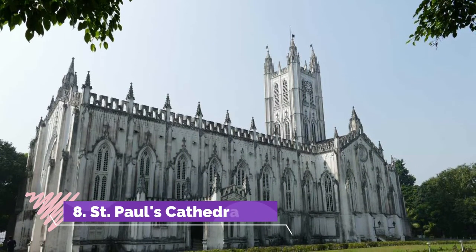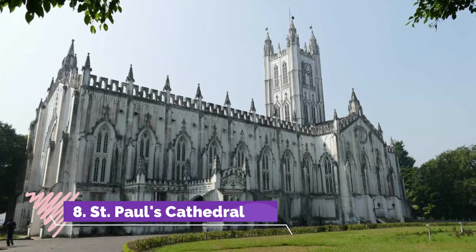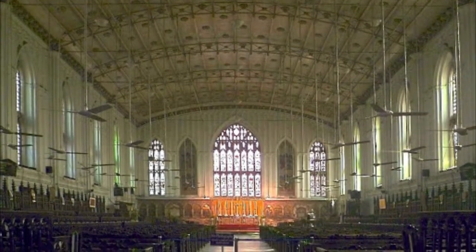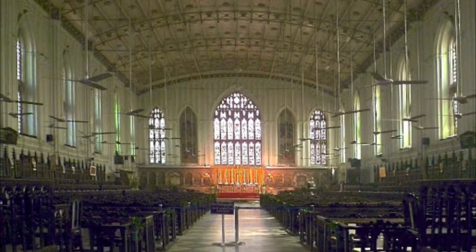St. Paul's Cathedral, located in the heart of the city of Joy, Kolkata, is an Anglican cathedral that operates under CNI — the Church of North India. It is a must-visit for those who seek enriching historical and architectural pleasure on their vacation trips.